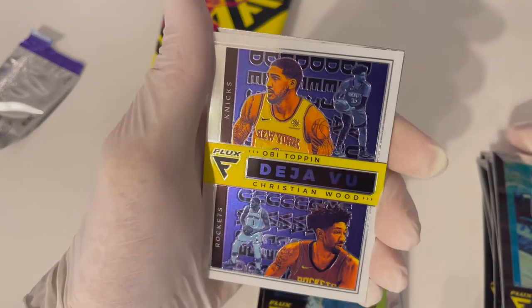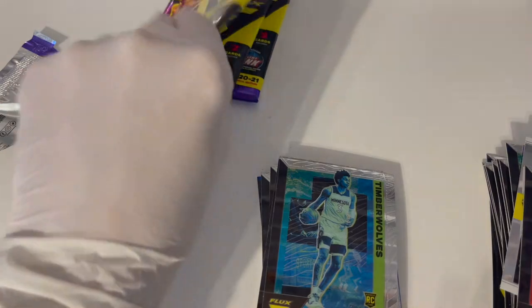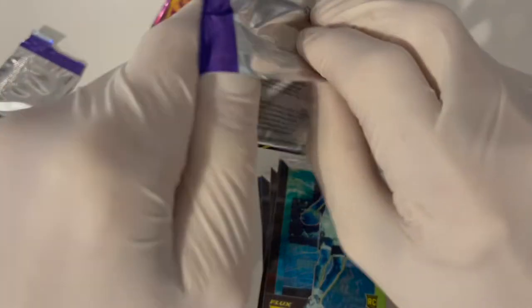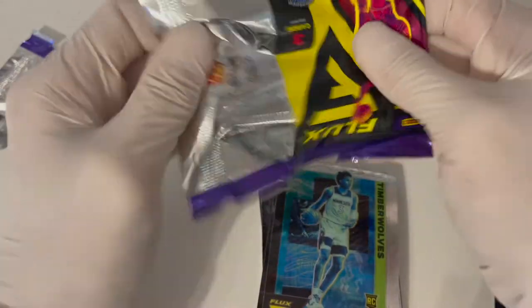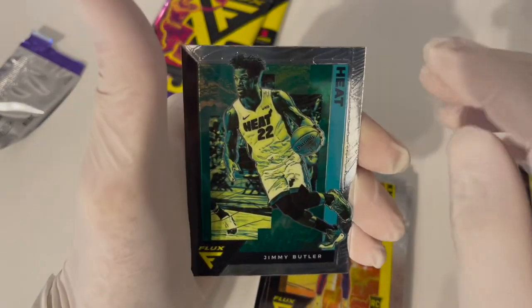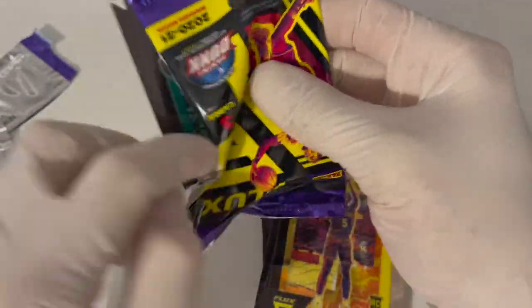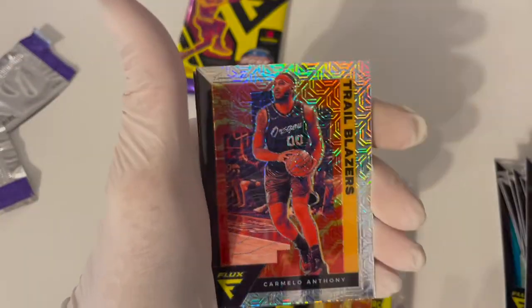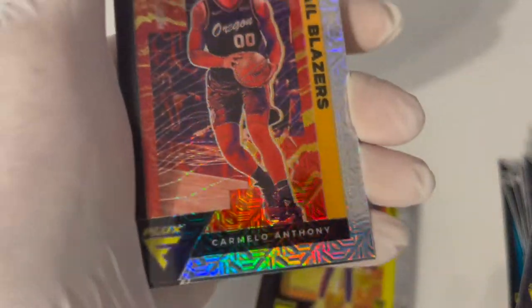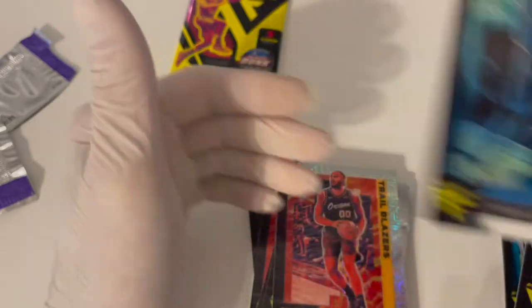Deja vu of the Knicks - OB Toppin. I'm not a huge fan of those Deja Vu cards. All right, Quickley rookie - look at that guys, Quickley's good! Not a prism though. Jimmy Butler next. Hard to see up close how much they shine. Anthony - and that is a prism! Nice, I love the shine.